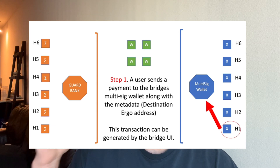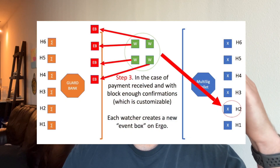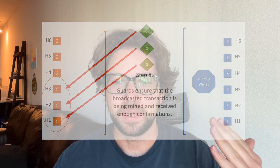The same thing happens in reverse. Say you want to send ADA from Cardano to Ergo. You take your Cardano wallet, send your ADA to the Cardano multi-sig wallet for the Rosenbridge address. Watchers are watching this multi-sig wallet — they verify that transaction and open an event box on the Ergo side. Then the guards provide the second layer of verification, verifying those transactions and making sure the ADA is sent to the Ergo guard box. They verify it gets there as RADA, then verify it goes from there to your Ergo wallet. Once all those things are verified, the transaction is complete.